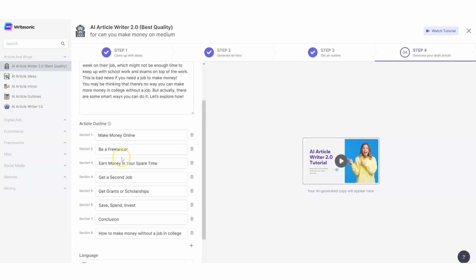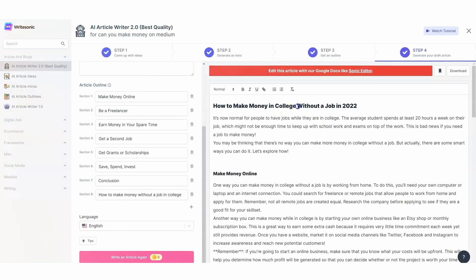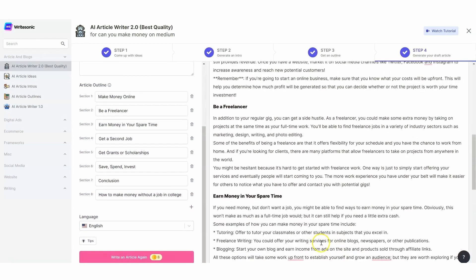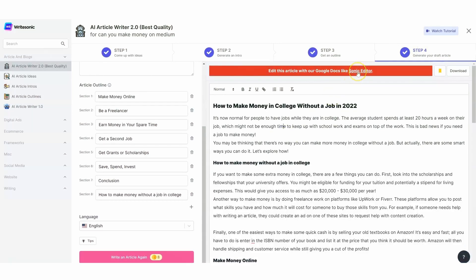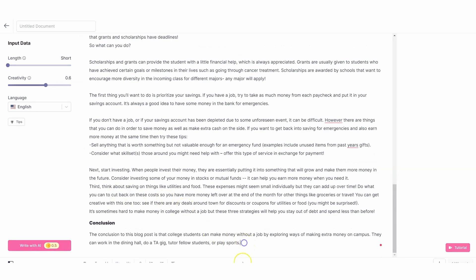Customization allows for truly unique and captivating visuals to enhance your content and make it stand out. With WriteSonic, you can optimize your content for SEO and create truly unique and engaging copy. Plus, you can try it out for free without needing to provide credit card details. Don't miss out on this incredible opportunity to elevate your content creation game with WriteSonic.